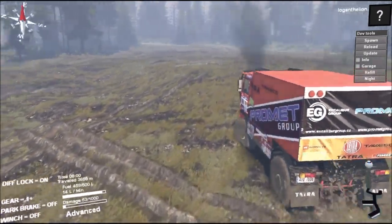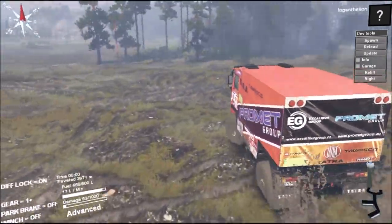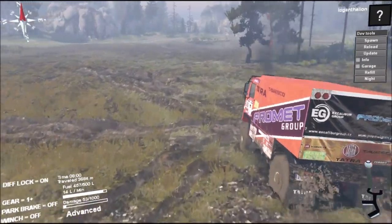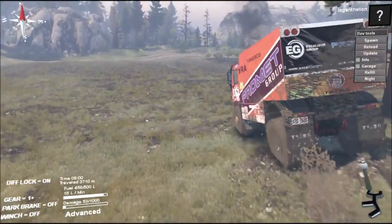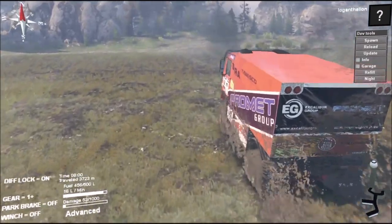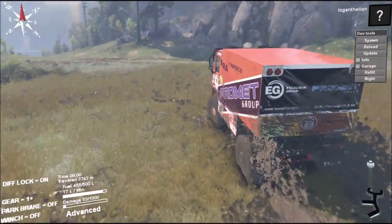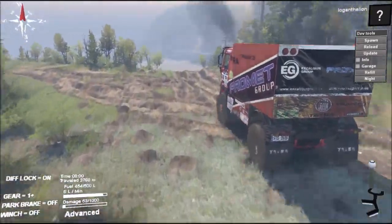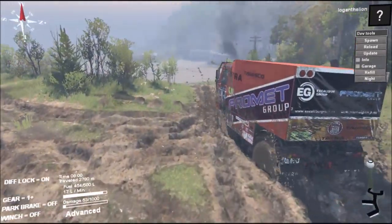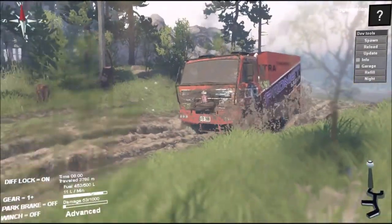Right guys, I think that's going to do it for the off-road racing truck. It is fun and it sounds bloody incredible — screaming turbos — but it's not the most capable vehicle. Going fast is really all it's got going for it.